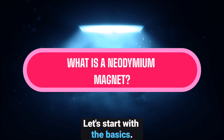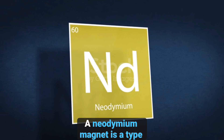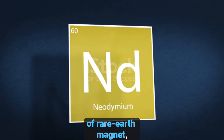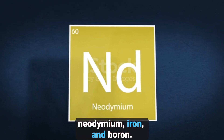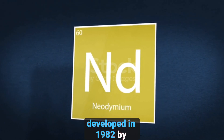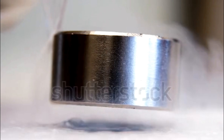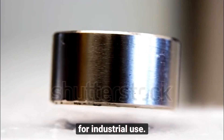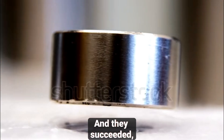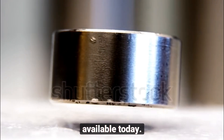Let's start with the basics. What exactly is a neodymium magnet? A neodymium magnet is a type of rare-earth magnet, made from an alloy of neodymium, iron, and boron. These magnets were first developed in 1982 by scientists who were searching for a way to make stronger, lighter, and more efficient magnets for industrial use. And they succeeded — neodymium magnets are the strongest type of permanent magnet available today.